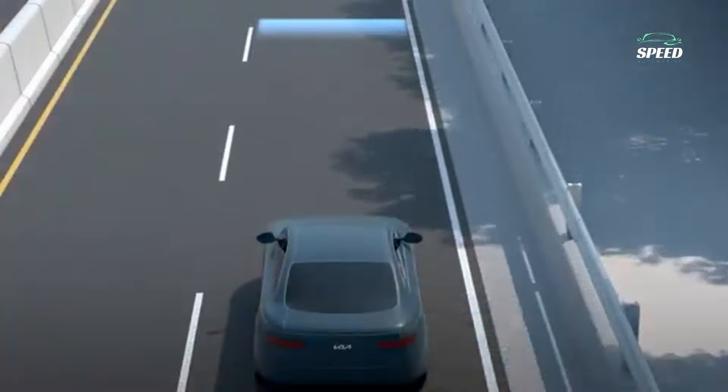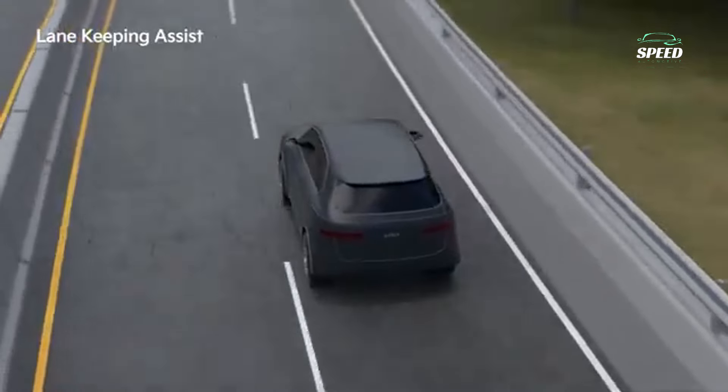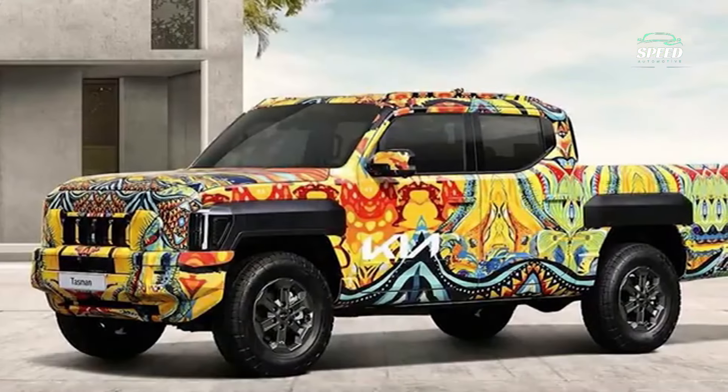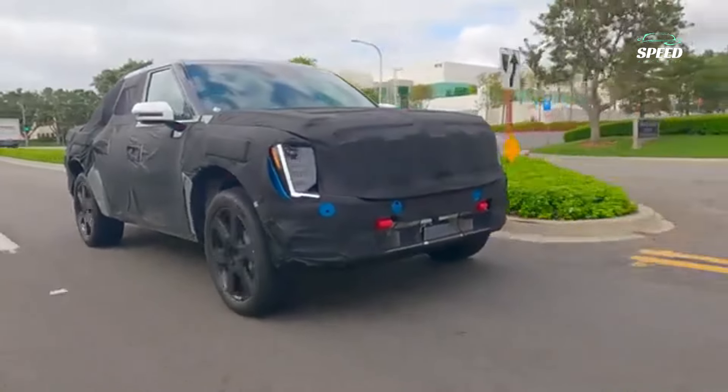Kia has confirmed it wants to take on the current segment leaders, meaning the Tasman will have to offer a 3,500 kilos braked towing capacity and 1,000 kilos payload in some variants.